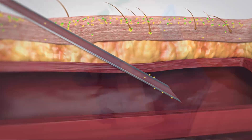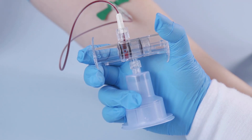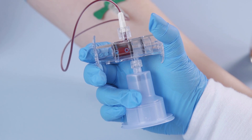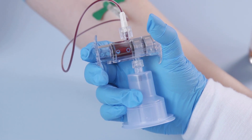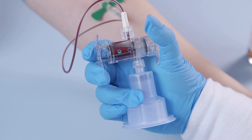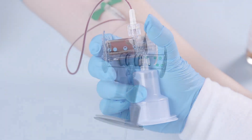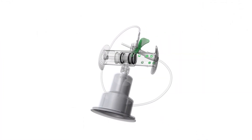The SteriPath blood culture collection system is designed to divert, sequester, and isolate the initial 1.5 to 2.0 milliliters of blood. This diversion volume has been clinically proven effective to virtually eliminate blood culture contamination.